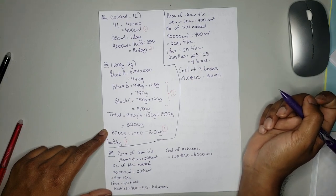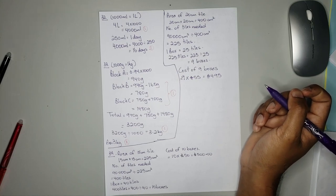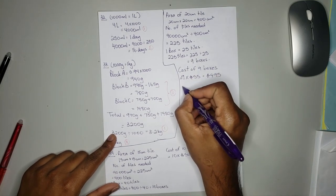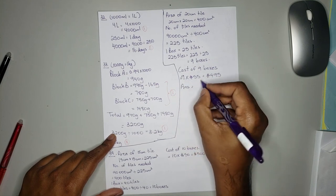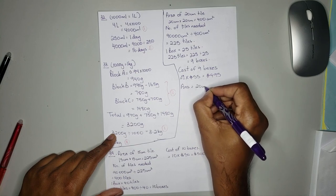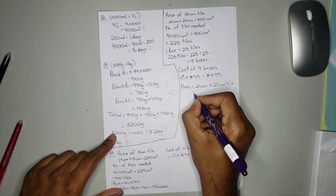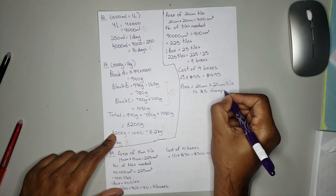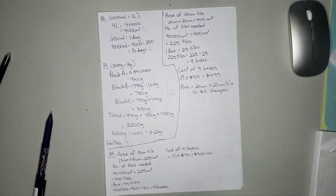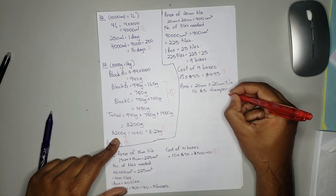The question asks which size tile should be used so that it is cheaper to tile. The answer is the 20 cm by 20 cm tile — it is $5 cheaper. You'll get one mark for getting 500, one mark for getting 495, and one mark for the final answer.